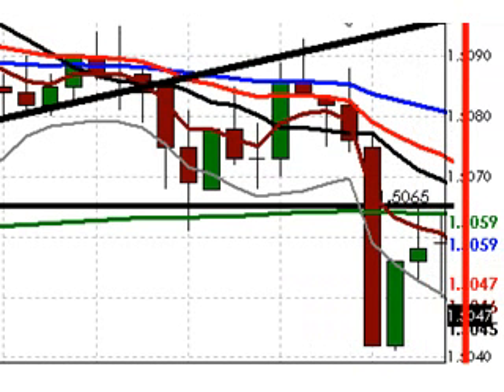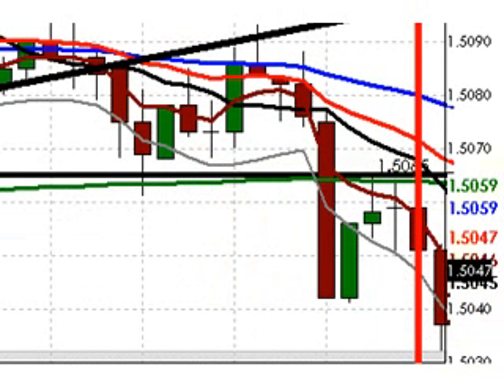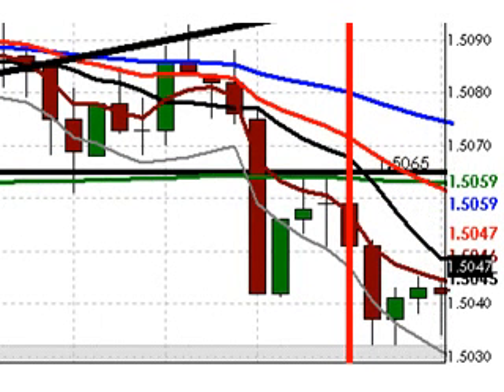As London close approached, the Euro retested support at 1.5065, including the 200 EMA — the horizontal green line on this chart. Then the Euro dropped back down, only to stall again in the 1.5040 area after London close, represented by the vertical red line. Now, if you were conservative and waited for the break of support, you might have taken the short on the retest of support at 1.5065, right in here. The weakest aspect of that setup was simply time of day — it was so close to London close, after which the lion's share of the trading world is out for the day. But there were some 20 pips of profit to be had for those who took that particular short trade.